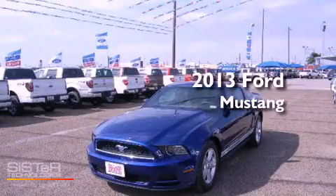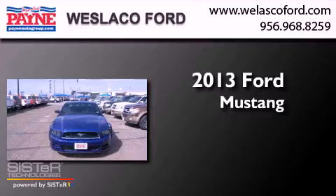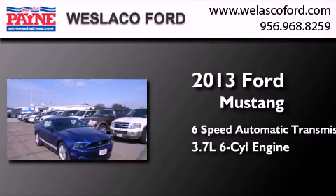This is a brand-new 2013 Ford Mustang. This car has a 6-speed automatic transmission and a 3.7-liter V6.